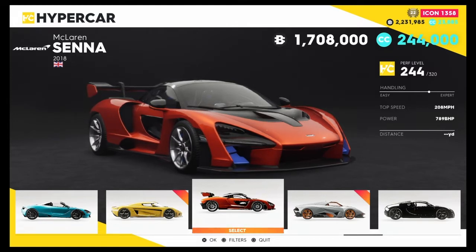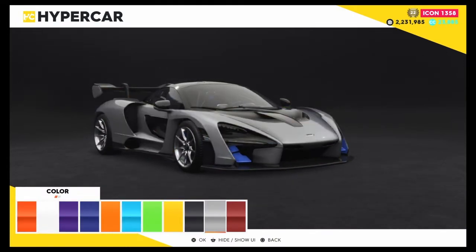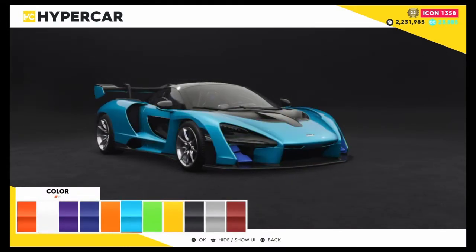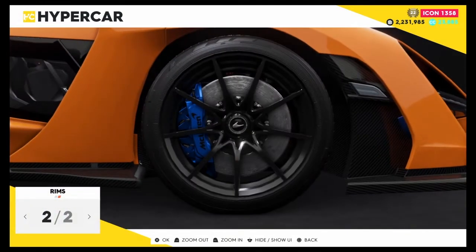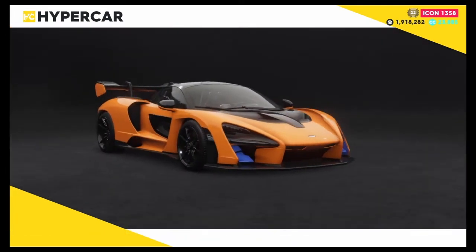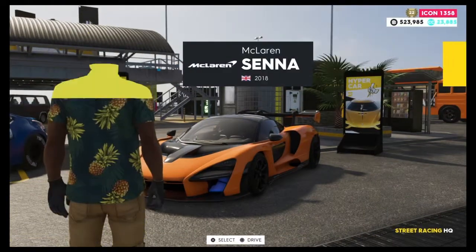This vehicle should hopefully be fairly good because of its price. I'm going to go bold with the color — I'll go orange with black rims. That brings it from 1.7 million Crew Bucks down to 500,000. That hurts, but that's fine. Let's get into the customization.